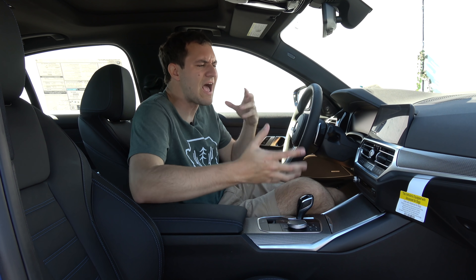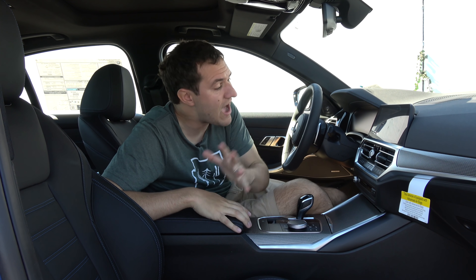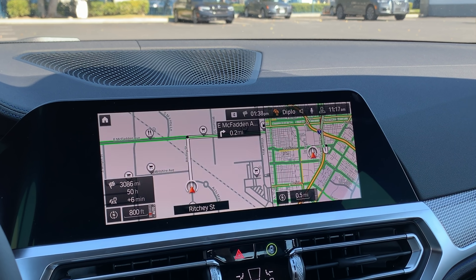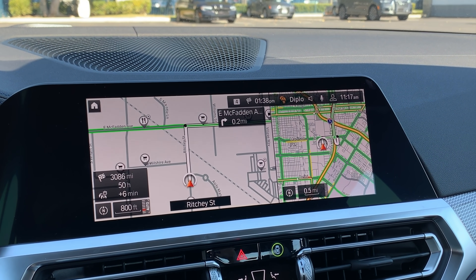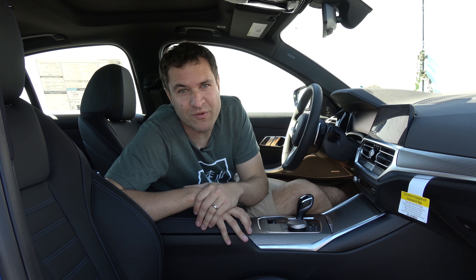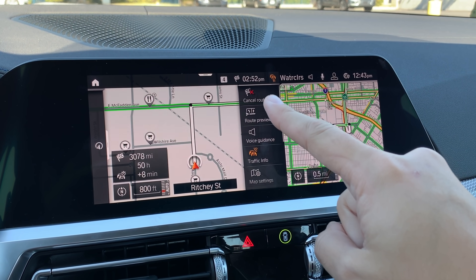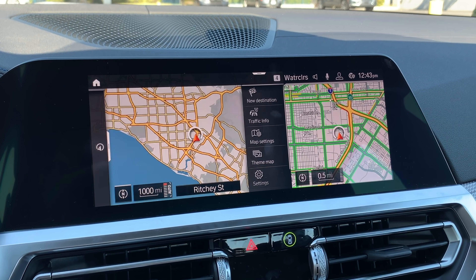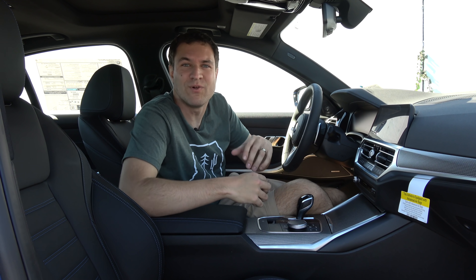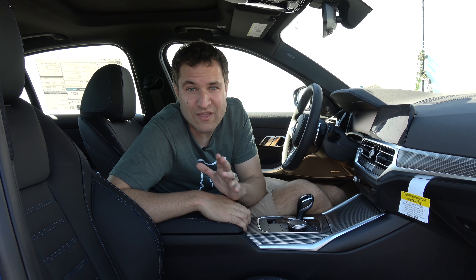Now, one thing that annoys me to no end: there's no cancel route button visible on the navigation screen. This should be the most obvious button there. But BMW has thought of that — if you move your hand close to the screen, that button appears. BMW keeps it hidden to declutter the screen until you actually need it, and then it senses the arrival of your hand and pops that button back up. That is a really cool idea.